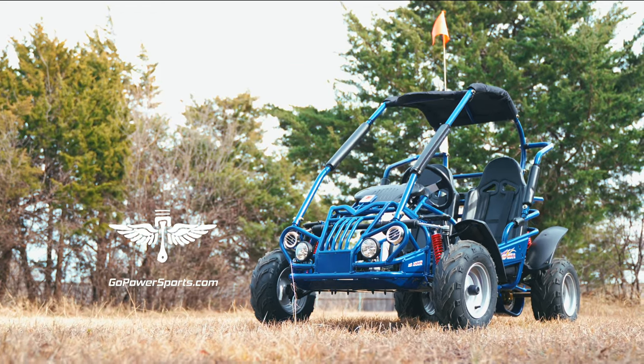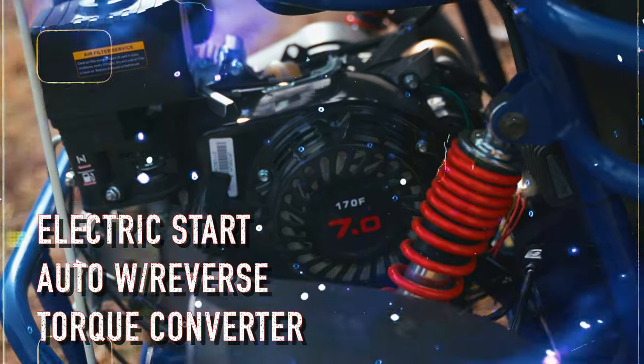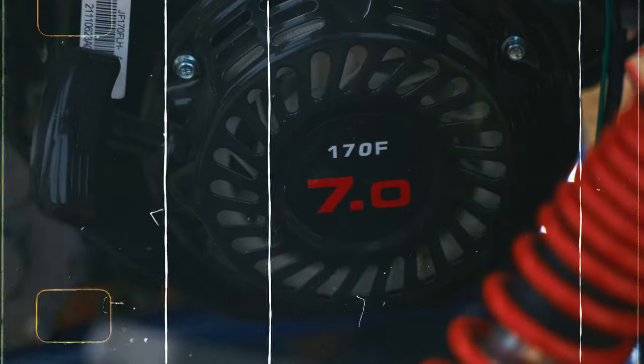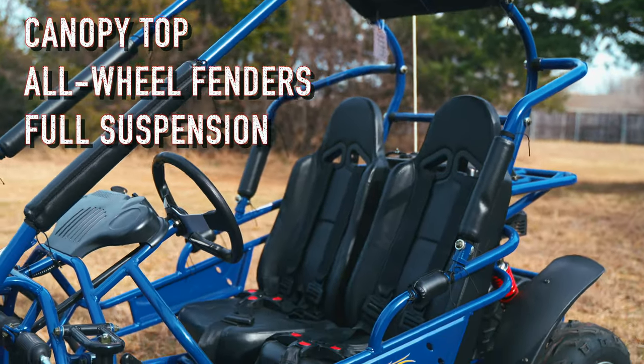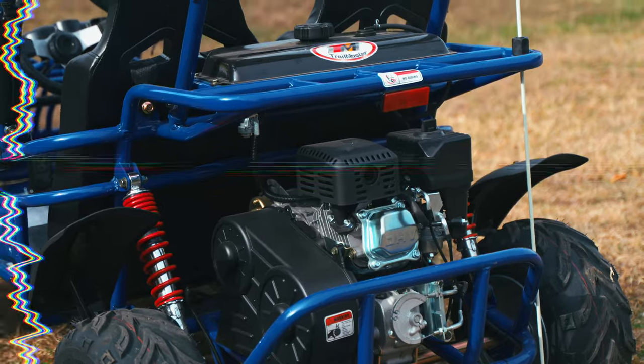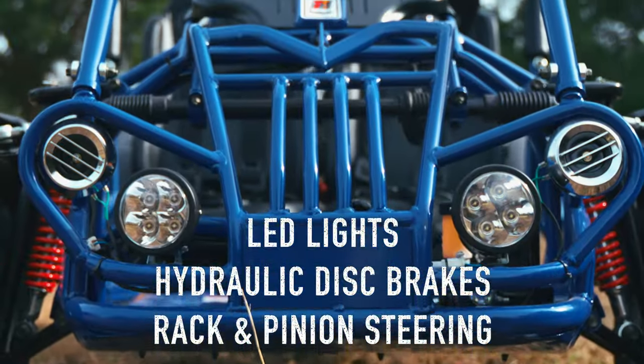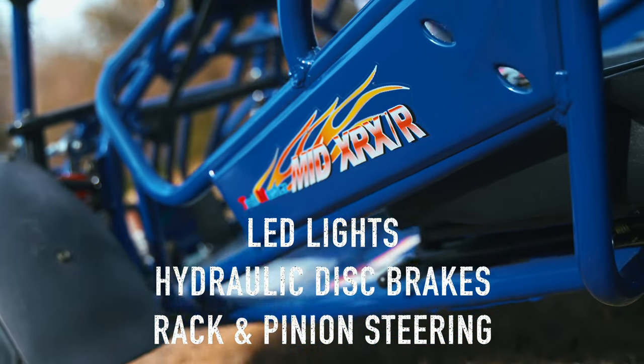Take your go-kart game up a notch with the Trail Master Mid XRXR. This go-kart comes with many safety features, so you won't be hesitant to take your adventure to the next level. Because of the full suspension and rack and pinion steering, the drivability of this Mid XRXR is perfect for cruising, and the all-wheel fenders are there if you want to take this ride into the mud.